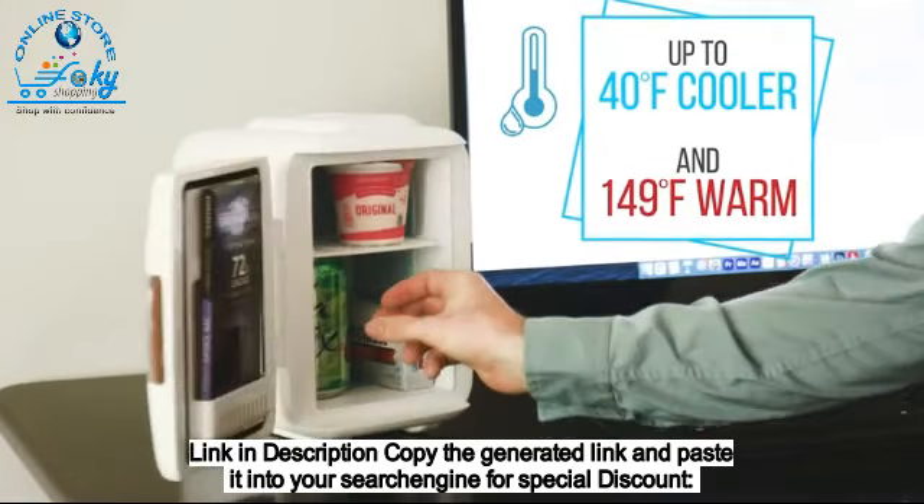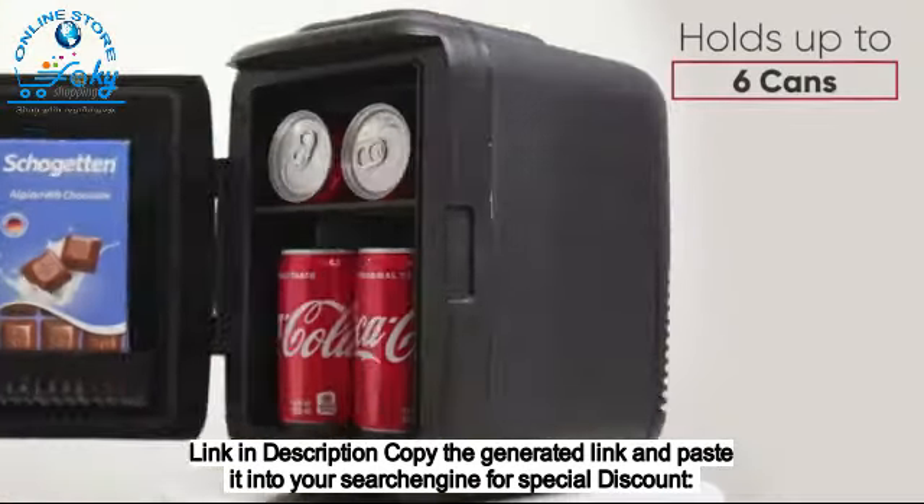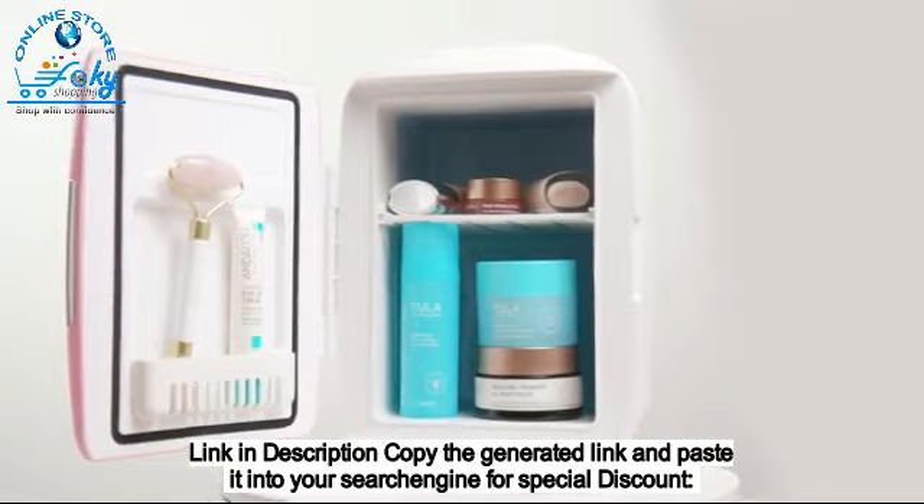Use it anywhere to keep items cool or warm, such as food, drinks, snacks, beauty products, and more.